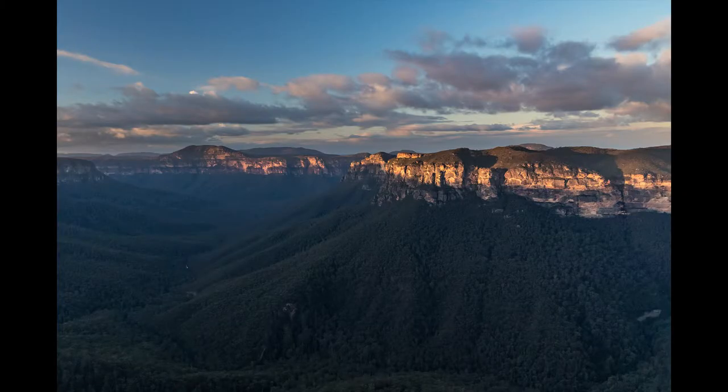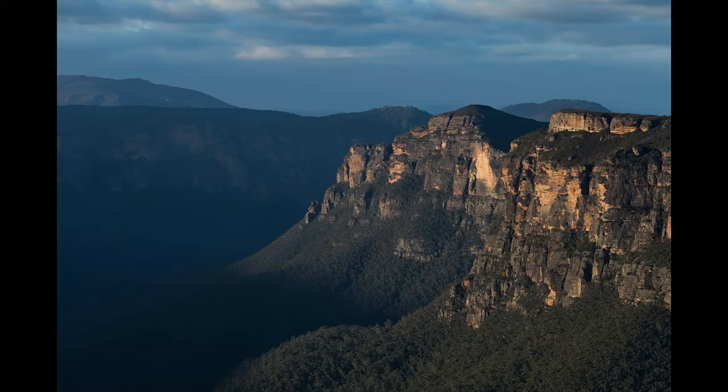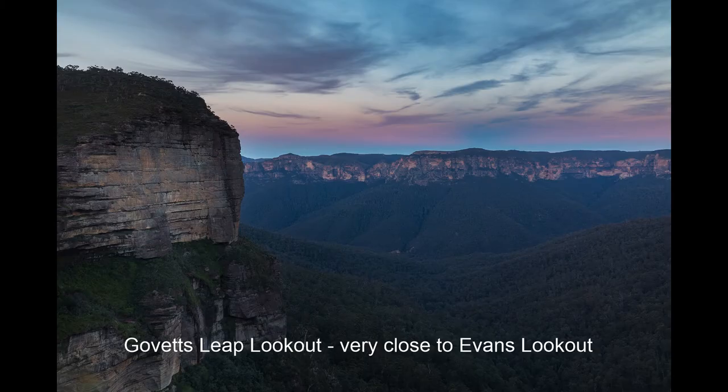After Bathurst, we headed back to Katoomba, and on the way we stopped at the Evans Lookout. It's a gorgeous lookout — I've been there many times — and we did some sunset photography there. If you have the occasion to visit New South Wales, you want to stop in Katoomba and do all the hikes around. It's absolutely stunning.